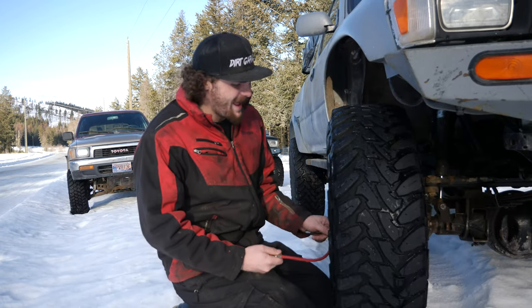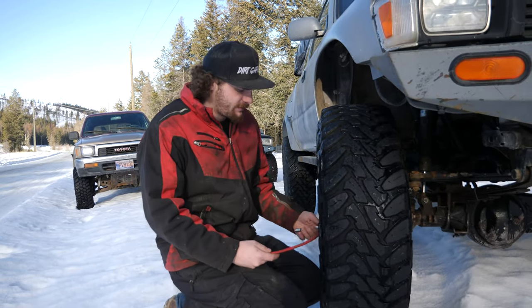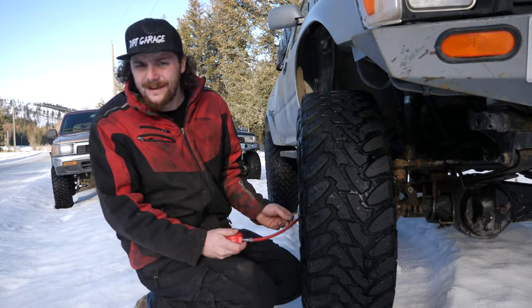Alright, so I guess we'll start today at 8 psi just for ride comfort really. We still got a fair bit of Forest Service Road to hit up and then we'll go down later according to trail conditions. Honestly, I have no idea what the snow is going to be like.